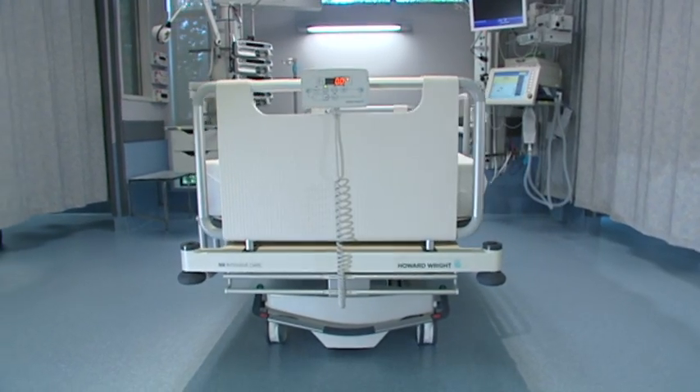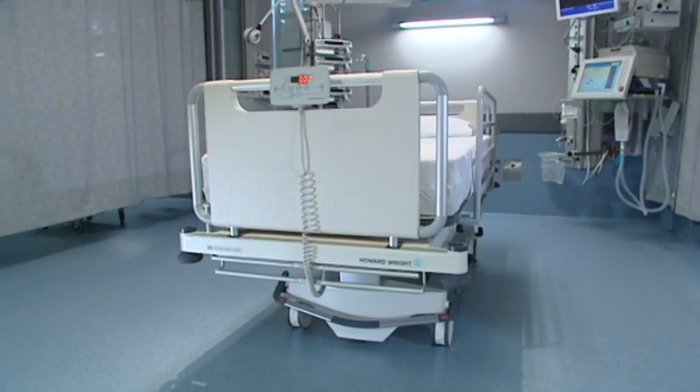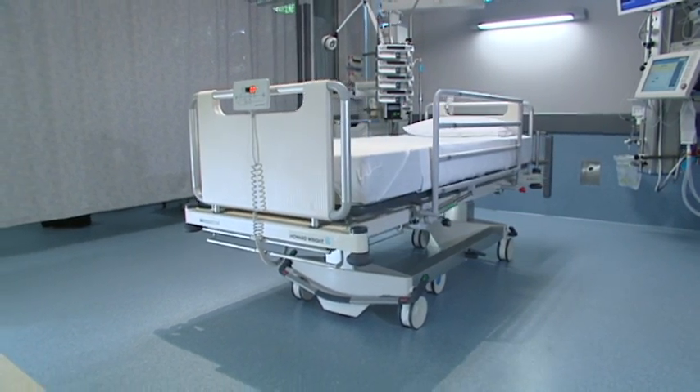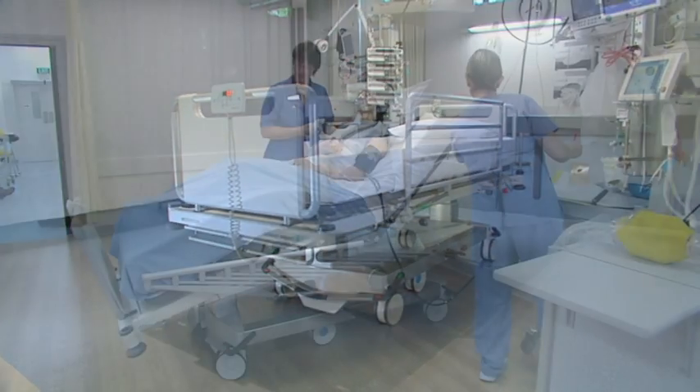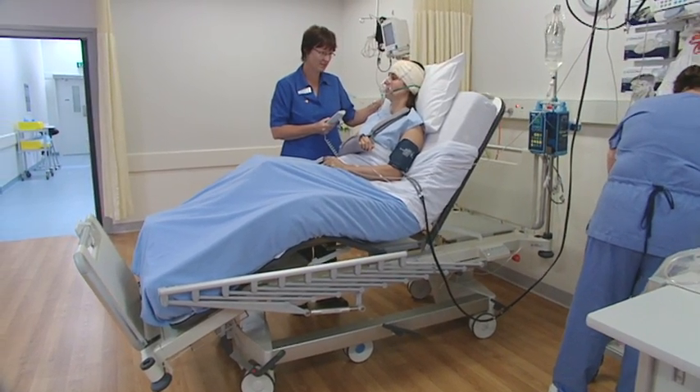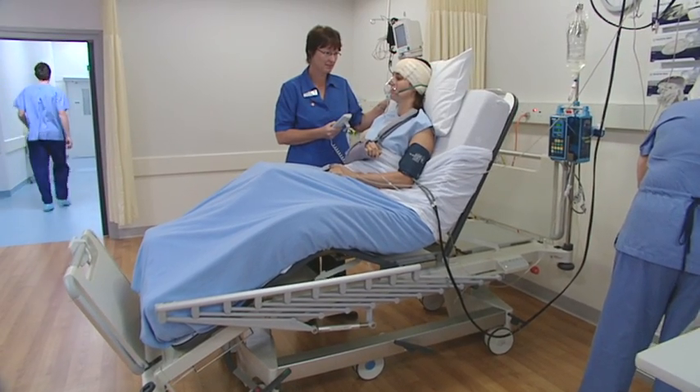Having won four International Design Awards including the Supreme Award in the Australian International Design Awards, Howard Wright's M8 intensive care bed has become a bed of choice for discerning private and public health providers in Australasia.